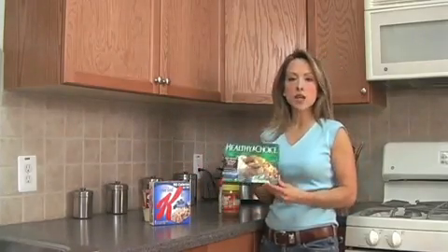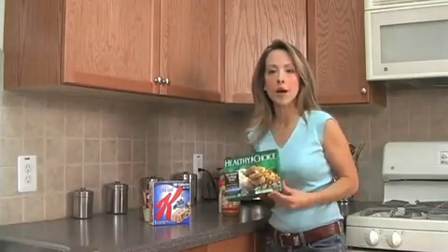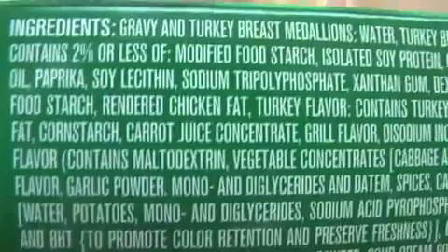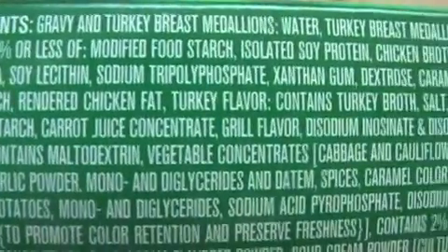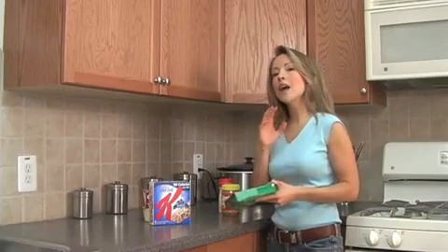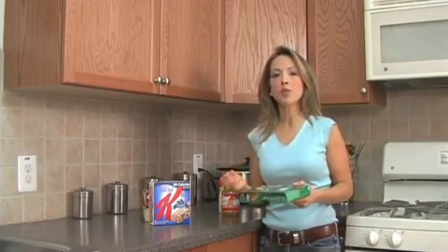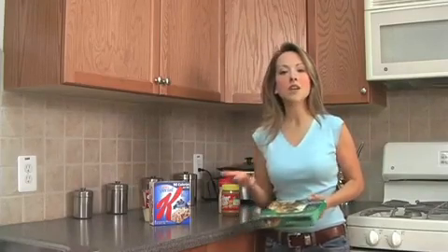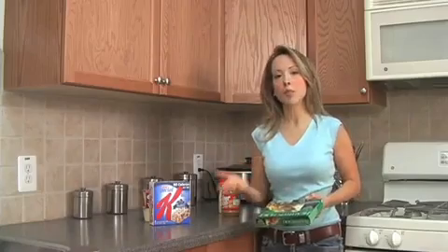And this Healthy Choice meal — there's nothing healthy about it. It actually has a long list of toxic chemicals in it, so long that I don't even have the time to read all of them to you. And one of them is partially hydrogenated oil. So not only do you want to read the nutrition label, you want to read the ingredients and make sure you're not putting this toxic food additive in your body.